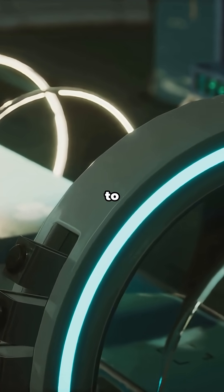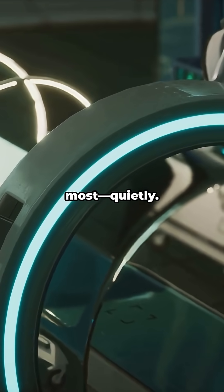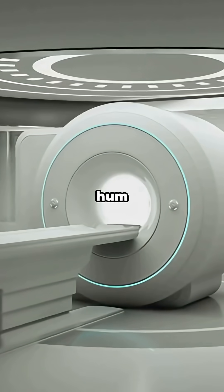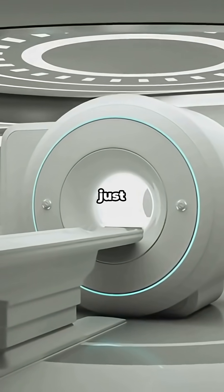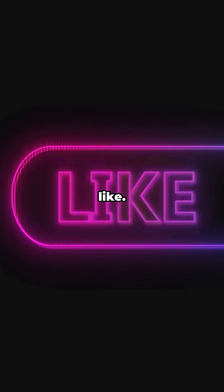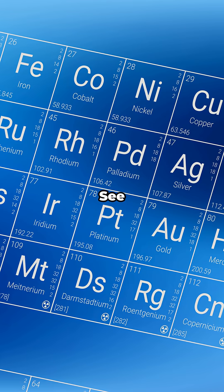So from the MRI suite to experimental fridges and reactor safety, gadolinium's doing the most quietly. Next time you hear that hum in an MRI, think of element 64 getting the picture just right. If you learned something new, tap like. Want more bite-sized science that actually sticks? Hit subscribe and ring the bell. New drops every week. See you with the next element.